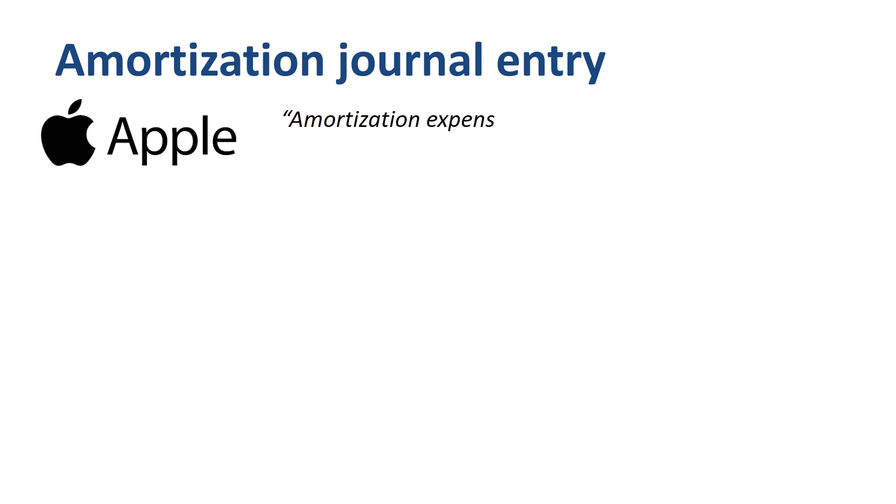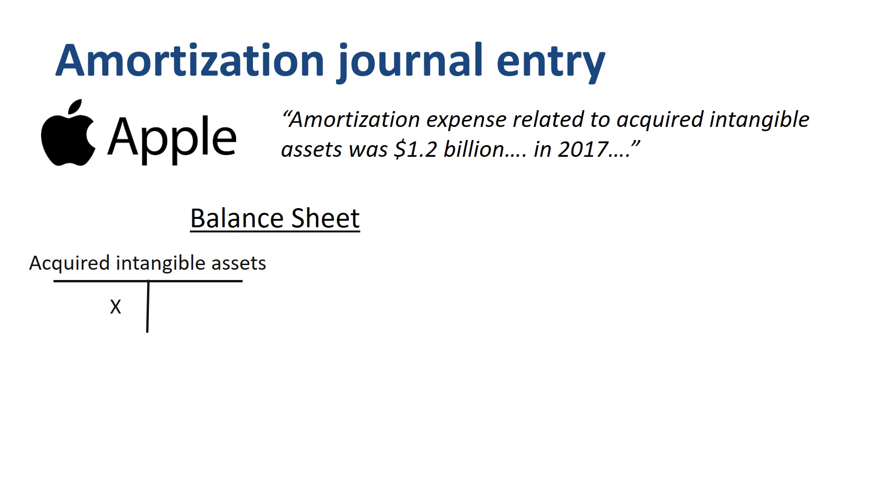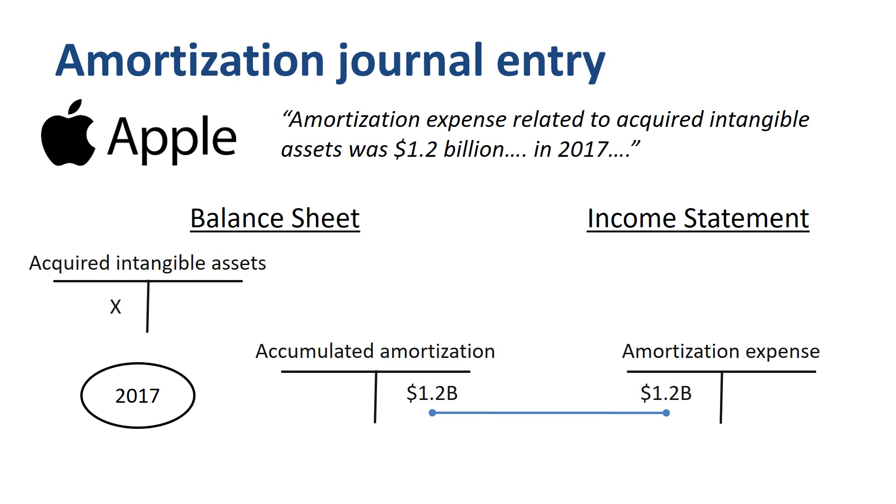Now that we know the definition of amortization, how do we account for it? Let's return to the example of Apple Inc. On the balance sheet of Apple Inc., there is an asset line item called acquired intangible assets. For the amortization expense journal entry in 2017, you debit amortization expense in the income statement, and credit the accumulated amortization contra-account on the balance sheet. If you sum the gross amount of acquired intangible assets with accumulated amortization, you get to the net carrying amount of acquired intangible assets.